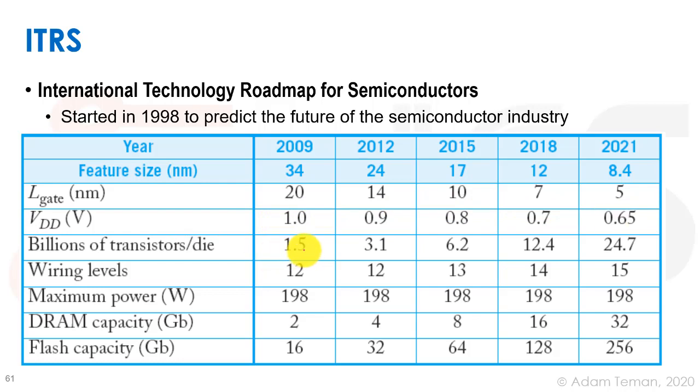The number of transistors on a die goes from 1.5 billion in 2009 up to 24.7 billion in 2021 — we've already passed that. Wiring levels go from 12 up to 15, and there are chips with even more than that. Maximum power is shown around 200 watts, though many graphics cards go beyond that to 400 watts. DRAM capacity was predicted to reach 32 gigabytes and flash capacity 256 gigabytes — though these are now old ITRS predictions.